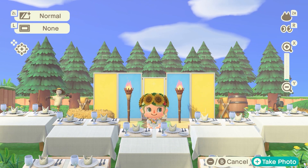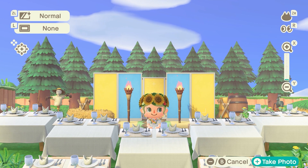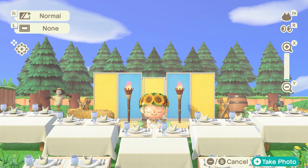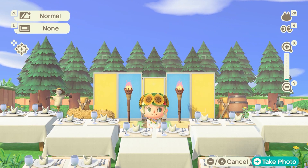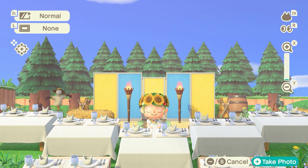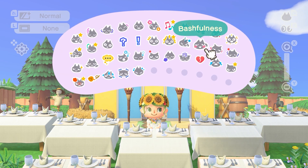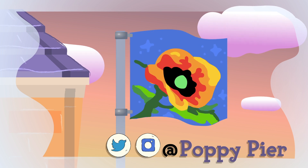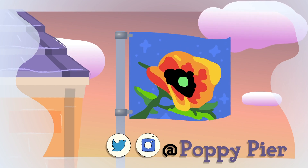So that was my recreation of Midsommar. I did three — well, I guess four different scenes: the May Queen dance, the table setting, the barn, and the cliffs. Let me know your thoughts and which one is your favorite. Let me know if you also love horror movies — what's your favorite? I'm always looking for something new. I hope you'll join me at the dinner table. I'll see you in the next one. Bye!